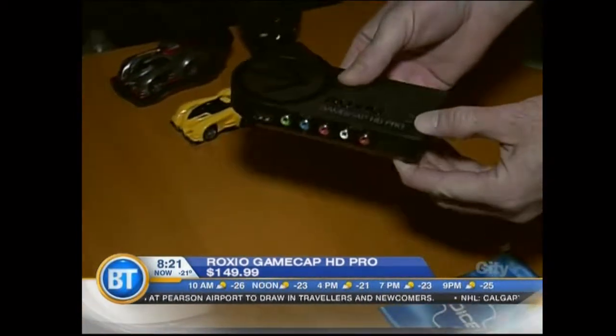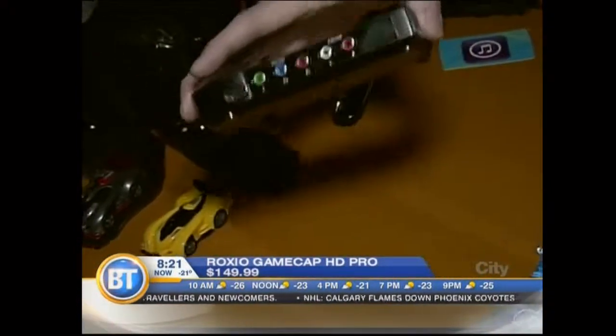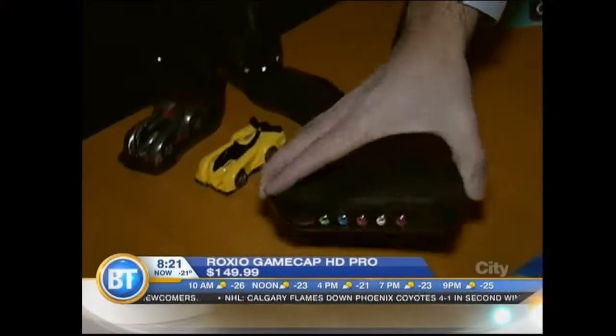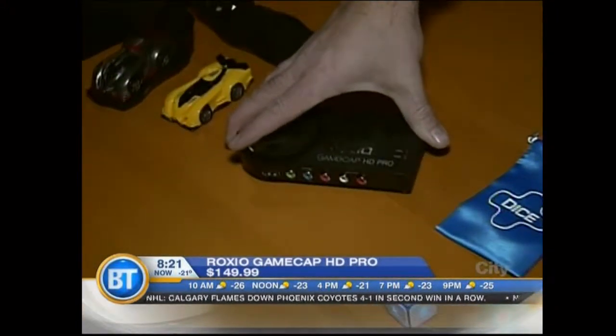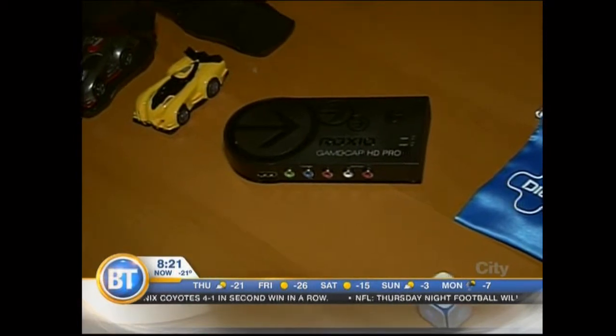and you can actually record all the gameplay to your laptop. It even works with HDMI. These are great — kids love these things because, especially when it comes to Minecraft and things like that, they like putting walkthroughs online, so it's big with the younger set.